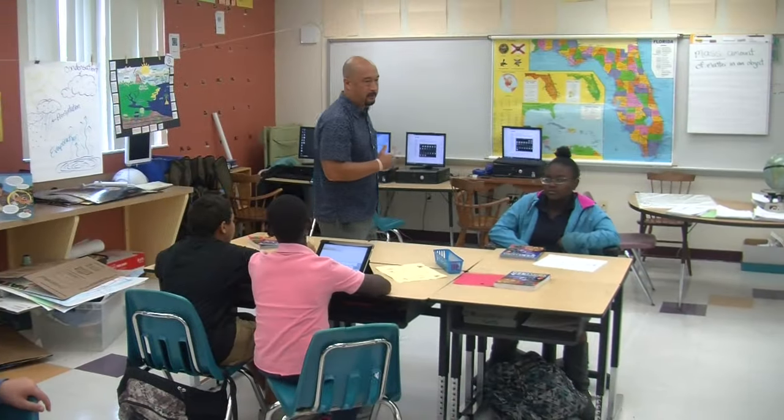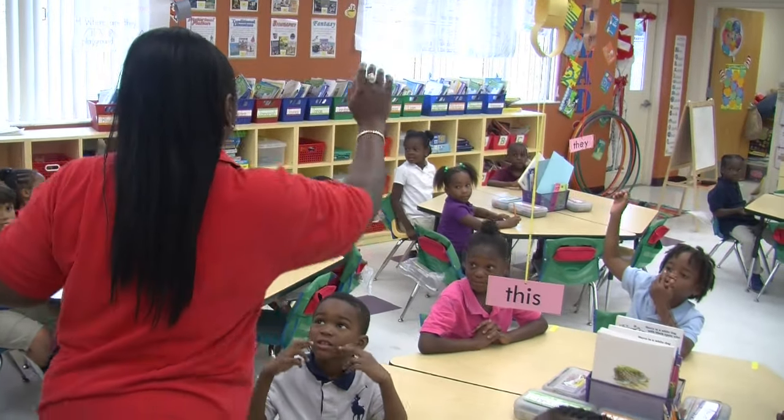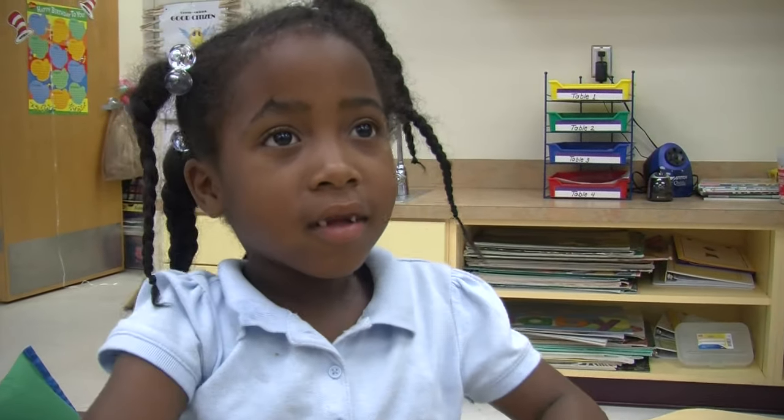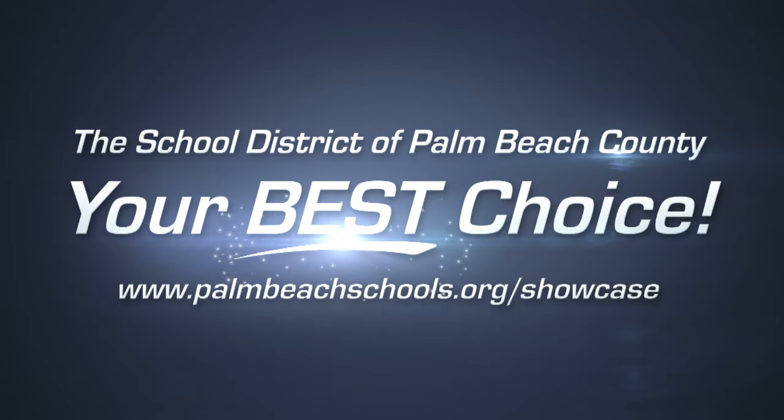I love Boca Raton Elementary because all the teachers, students, and staff are so nice. Nice teachers, wonderful technology, and great programs — a winning combination at Boca Raton Elementary School. The School District of Palm Beach County: your best choice.